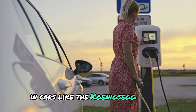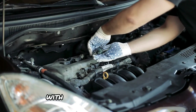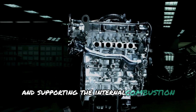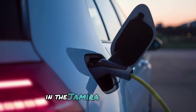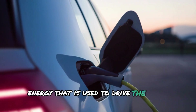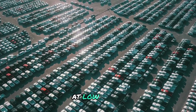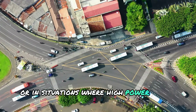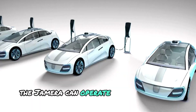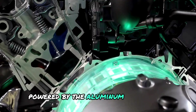In cars like the Koenigsegg Gemera, the aluminum-ion battery is designed to work seamlessly with the car's hybrid system, providing power to its electric motors and supporting the internal combustion engine when needed. The aluminum-ion battery stores energy used to drive the car's electric motors, meaning the car can run on electricity alone at low speeds. For example, during city driving, the Gemera can operate quietly and with zero emissions using only the electric motor powered by the aluminum-ion battery.